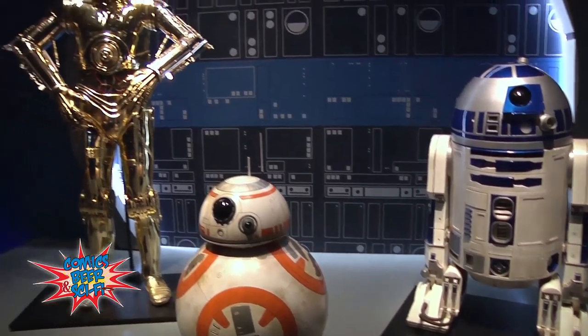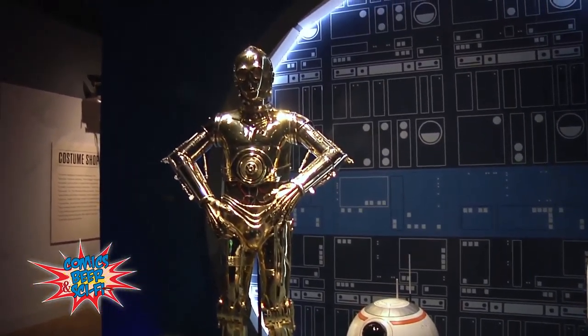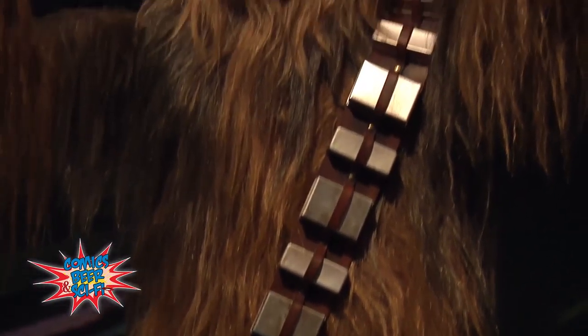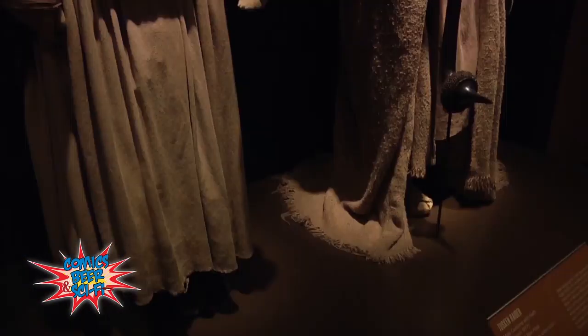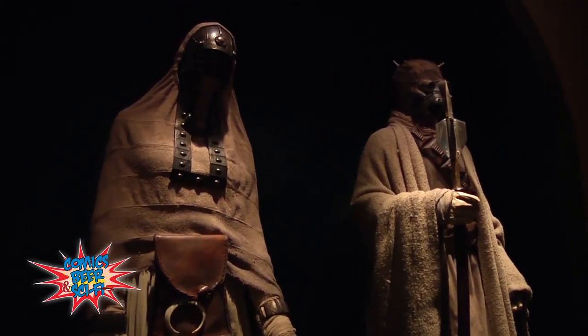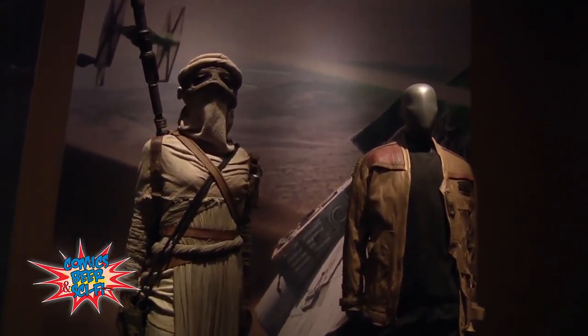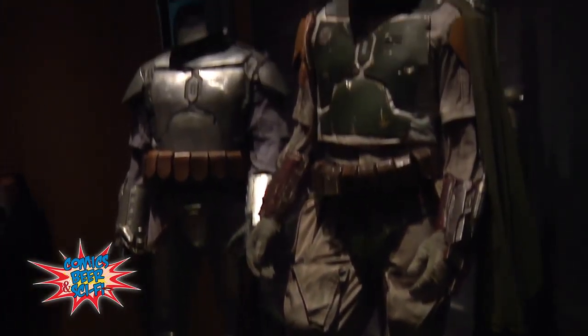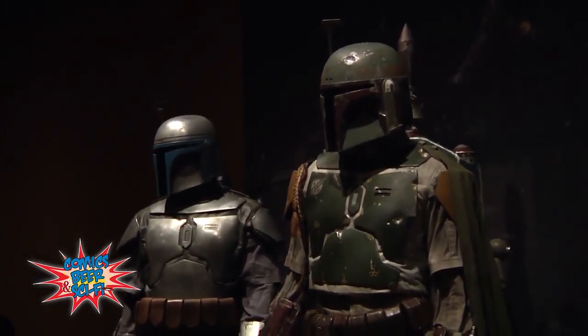So these costumes and props are screen-used, authentic. They come from the Lucasfilm archive. Yes, and every costume you see — in fact, Chewbacca sitting right behind me was worn in the original episode, A New Hope, back in 1977. And there are costumes and props from just about all of the Star Wars cycle, all of the major first seven Star Wars films.